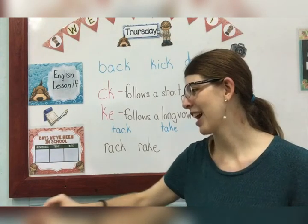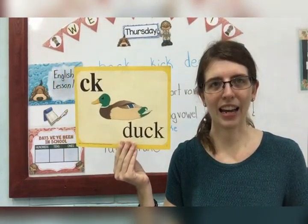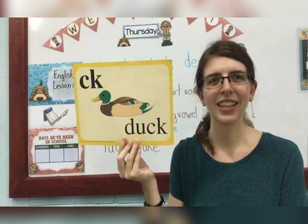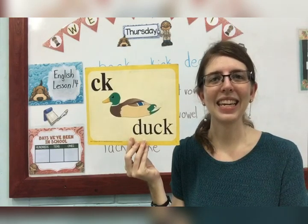We are going to be talking about, first, our special sound: kuh in duck. We've already talked about this one — we're just reviewing it. Kuh in duck, CK. Say it with me: kuh in duck, CK.